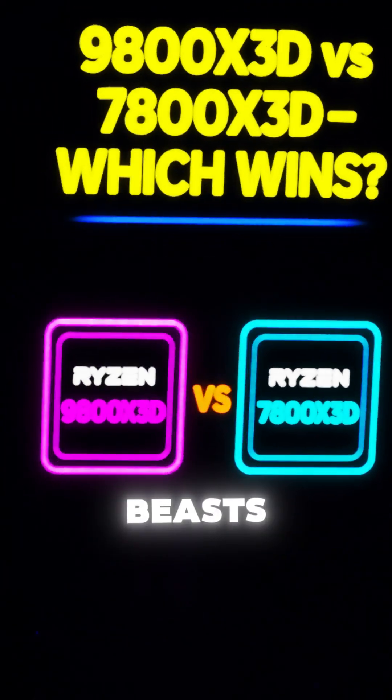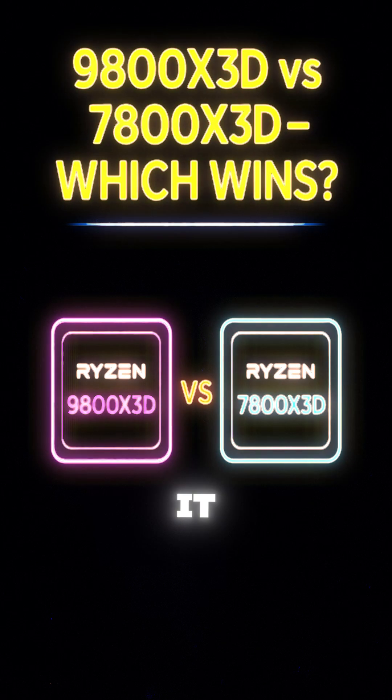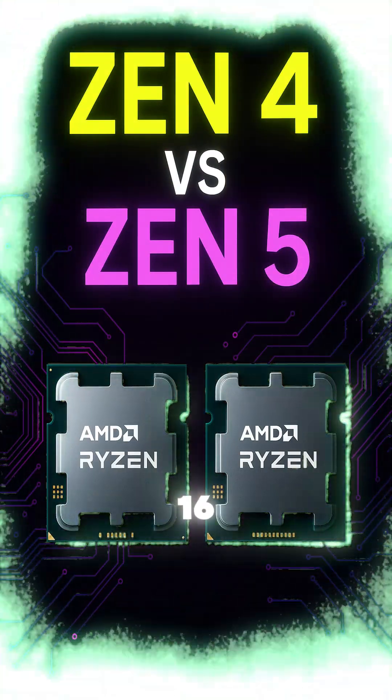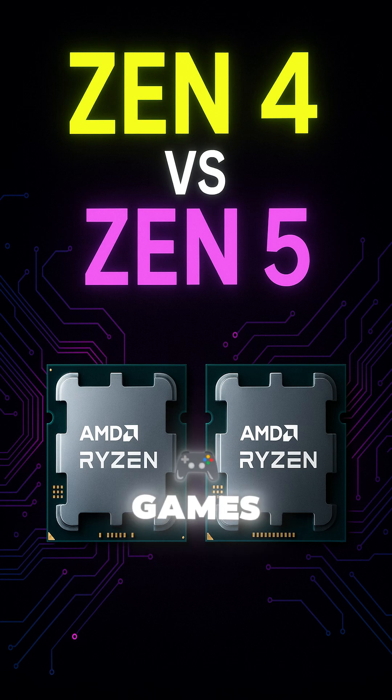Two 8-core gaming beasts, one question: is the Zen 5 jump really worth it? Same 8-core, 16-thread layout, but Zen 5 brings bigger IPC gains, faster clocks, and a DDR5 boost.